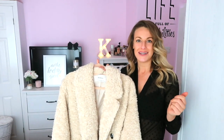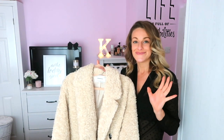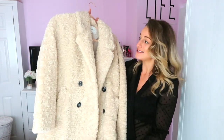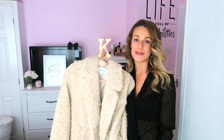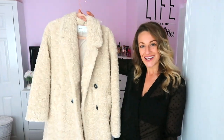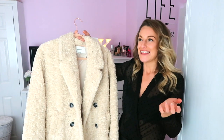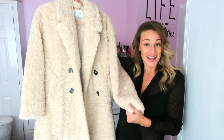I got it in a size medium - the fit is perfect. Stradivarius are really good with their sizes; all the mediums have been perfect. I think this was £59.99 and honestly I think that's a great price for a coat like this. I've seen similar things in Zara for around £90, and I think £60 is the maximum I would spend on a trend item, because you just don't know how long it'll be in style. But they've come back a second year and I love them even more this year.